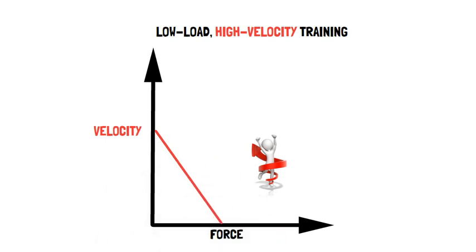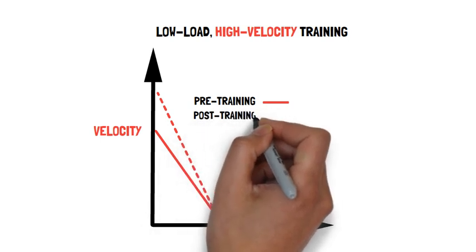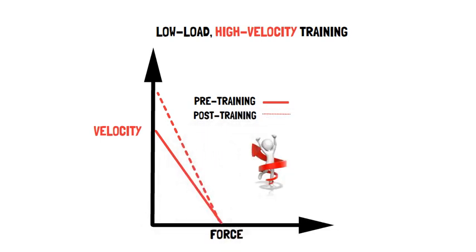And ballistic exercises are where the resistance is accelerated throughout the entire movement, for example bench throws or weight lifting derivatives.